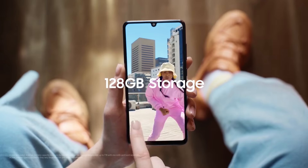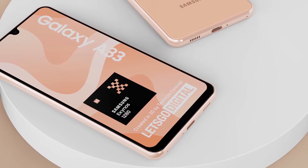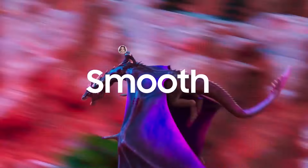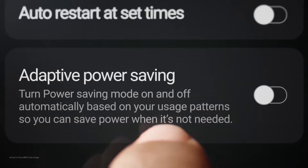Internally, it will come with a 6GB RAM and 128GB storage variant, which is the only variant available this year. It will also feature a new processor, the Exynos 1280. We don't yet know its full spec sheet but we hope it will be even better than last year's processor.